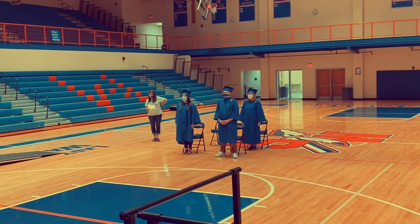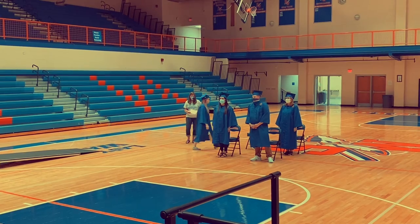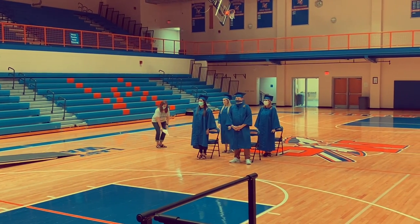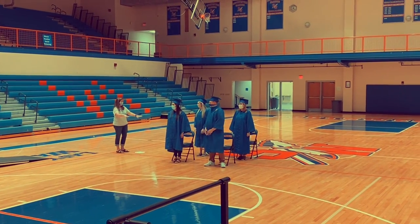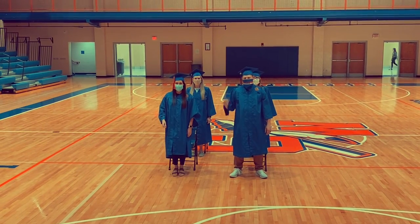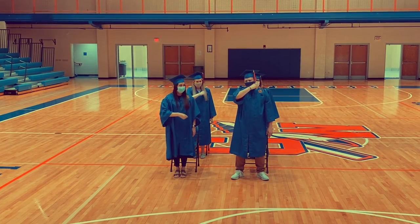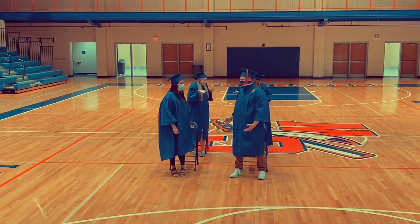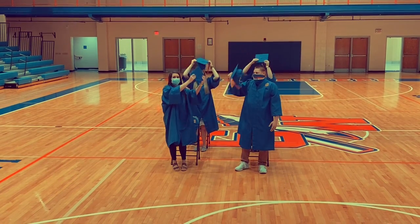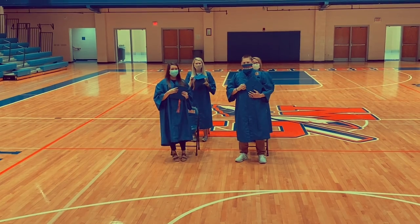Once everyone is in their seat in the row, you will be directed by an adult to please sit down. After everyone has walked, you can move your tassel. It always starts on the right and after you've graduated it moves to the left. Normally students would throw their hats up in the air, but instead we're going to take a group picture outside.